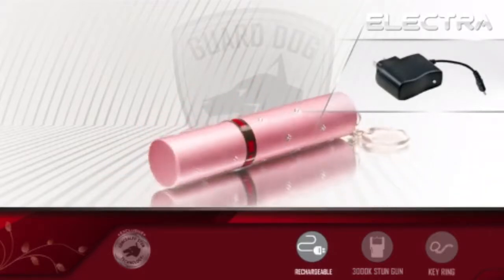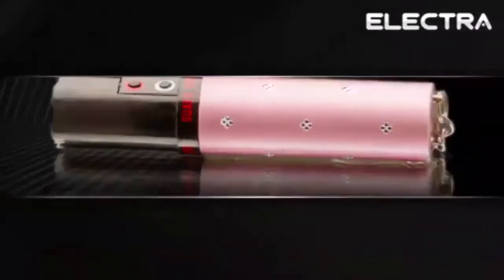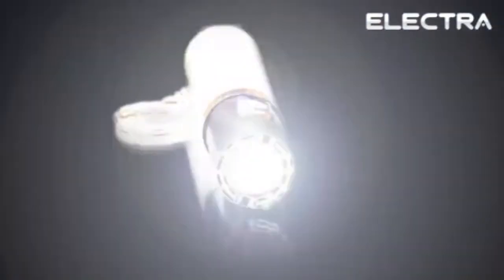The Electra is also completely rechargeable, eliminating the need for costly replacement batteries. The GuardDog Electra embodies the brand's tactical reputation with a powerful 100-lumen flashlight. This gleaming light can be seen from yards away, serving purpose as an ideal compact flashlight, yet also a blinding light for added self-defense purposes.